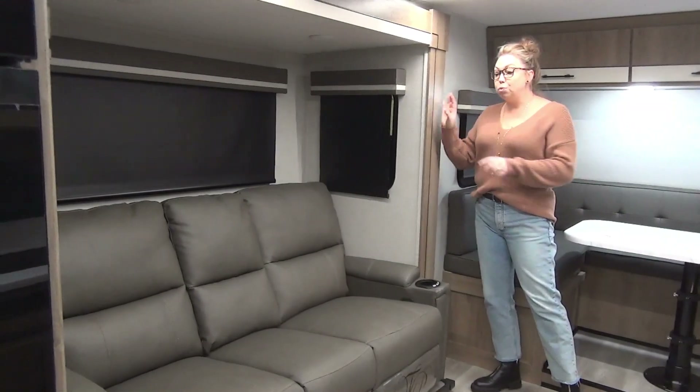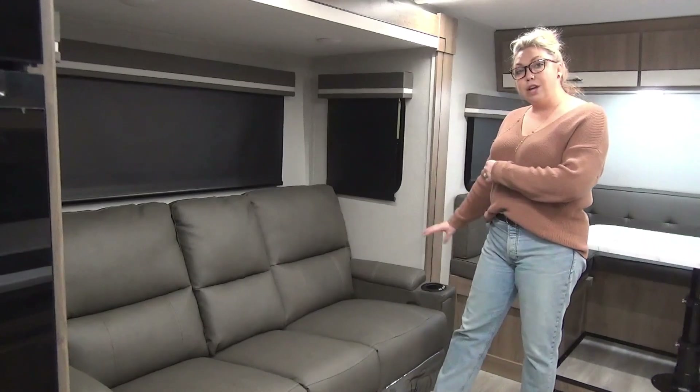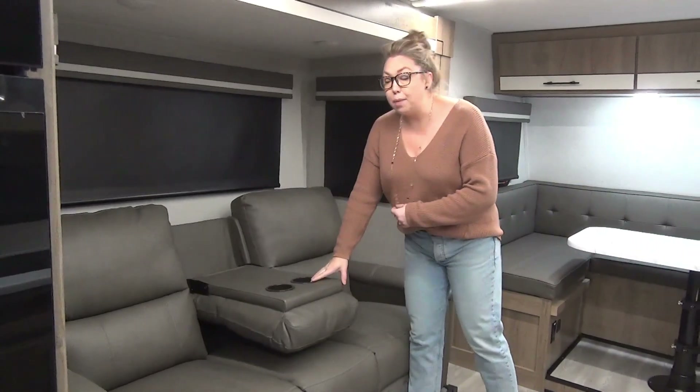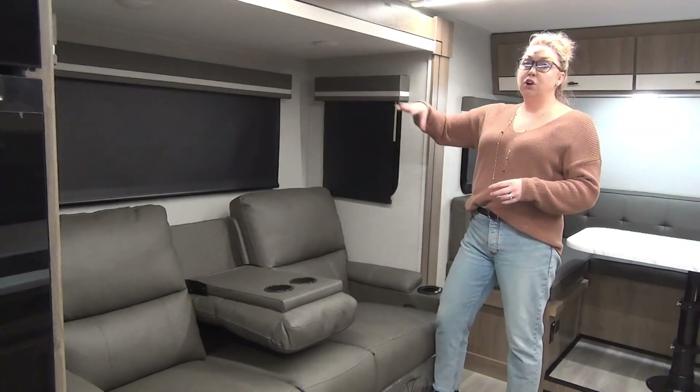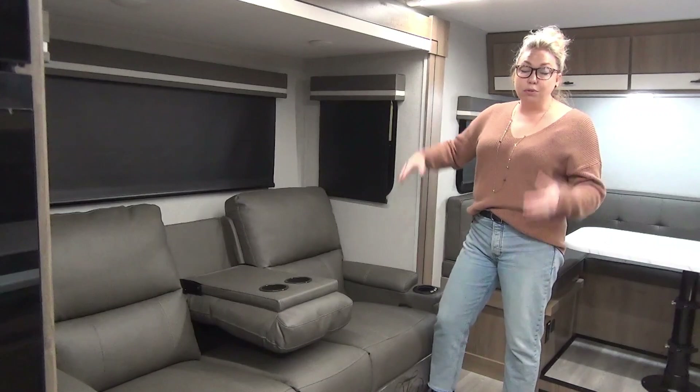This is one of two slides here. We did option in the theater seating, so you've got heat, massage, and recline on each side. This does fold down in the middle for some cup holders, and then you've got windows that open surrounding you up here, so you are going to get some nice airflow through here as well.